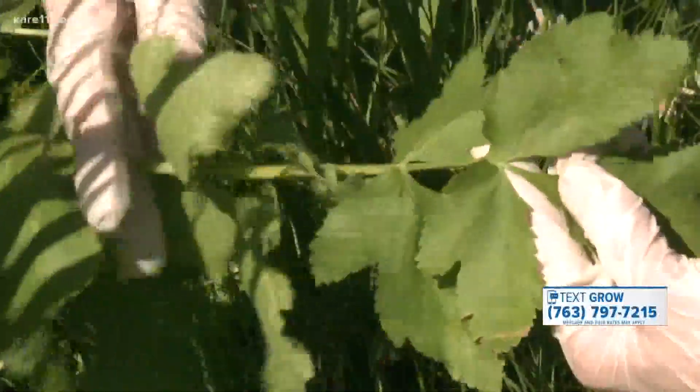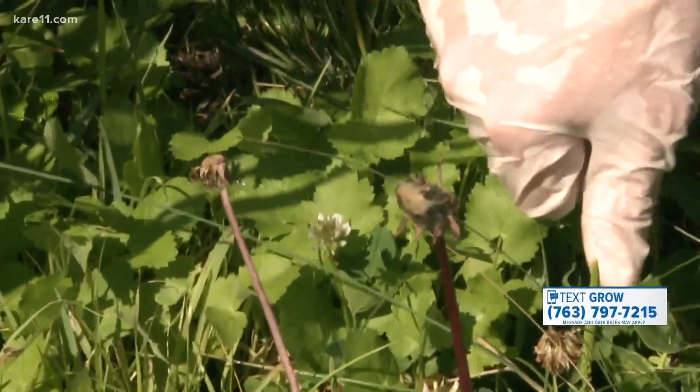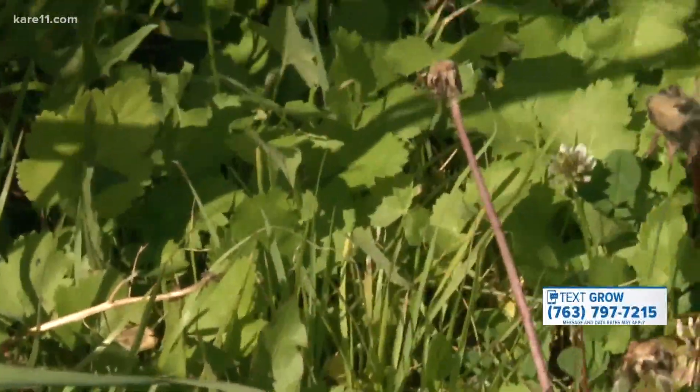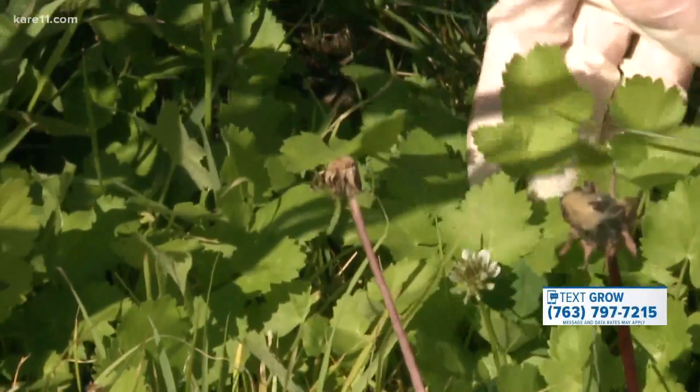This is the leaf of the wild parsnip plant. It has leaflets that branch off periodically, and this is the whole leaf. In its first year, the plant is not going to develop flowers or stalks — it's going to just be leaves close to the ground. But this leaf is just as dangerous as the adult plant. I always think of it as looking like parsley or cilantro.